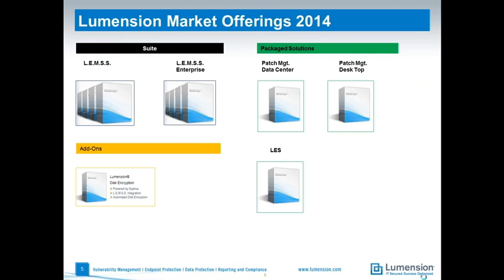To give you a quick overview of solutions available from Lumention: we have our suite capability called Lumention Endpoint Management and Security Suite, which provides patch management, anti-virus, and device control in the base form, with application control and mobile device management in the enterprise version. There's also an add-on powered by Sophos providing disk encryption. On the right-hand side we have our packaged solutions targeted to specific customer problems: patch management data centre, which is an SCCM tie-in for non-Windows operating systems, and patch management desktop — our focus today — which provides third-party content for Microsoft systems. We also have an endpoint security solution providing device and application control for larger enterprise environments including thin client and Citrix.